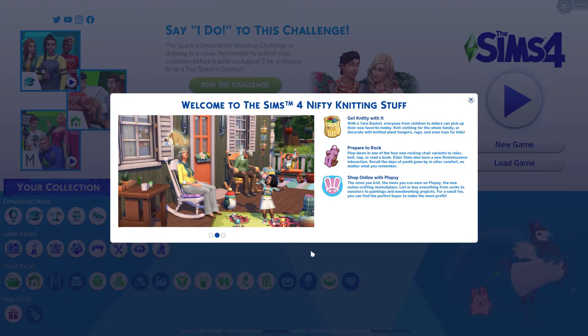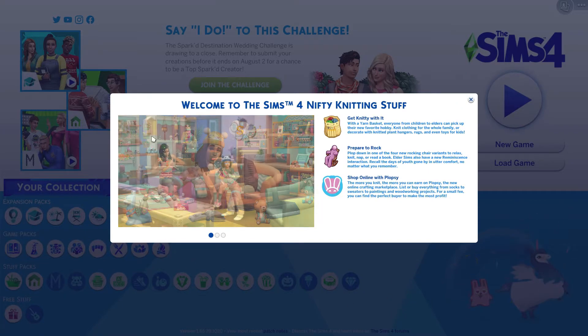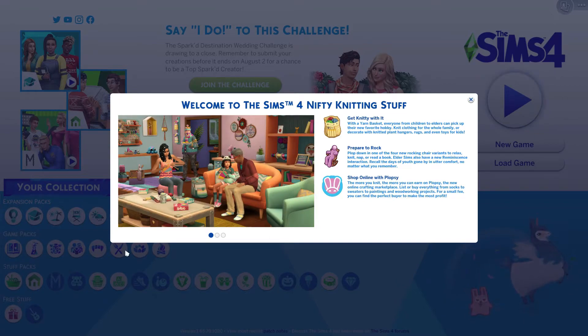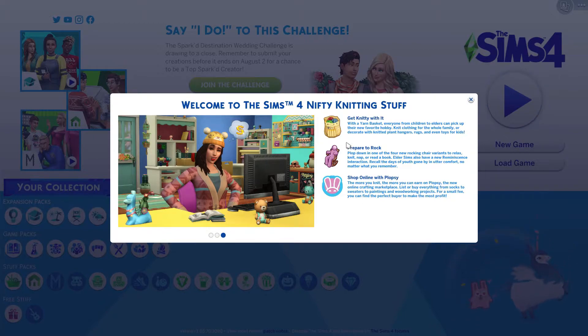Hey, what's up guys, this is Barbara with the Plum Barb and we have a super special video today. The Sims 4 Nifty Knitting stuff pack just came out and we have it here, downloaded and ready to go. As you can see, we've got our little pop-up giving us information about the stuff pack. We see people knitting, old people sitting in rocking chairs, and someone sitting at a computer.